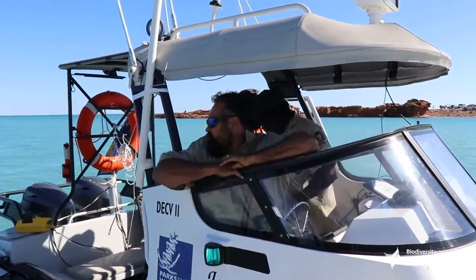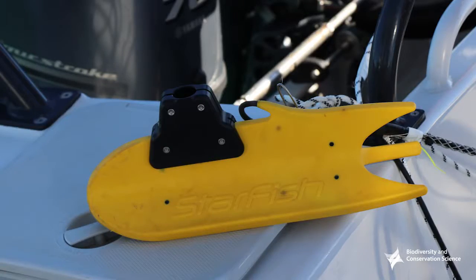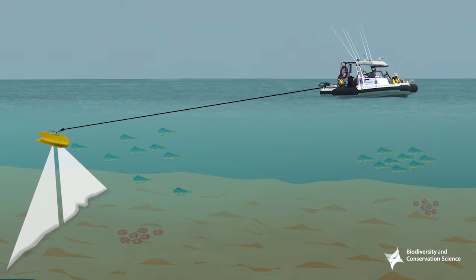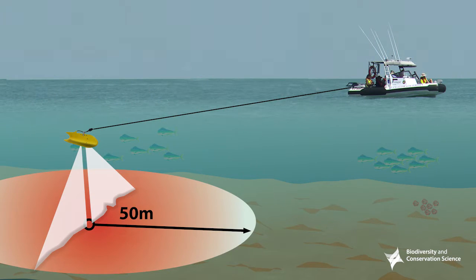The equipment we'll be using is a side scan sonar, which is at the back there — you can see it. We drag that behind the vessel and it captures everything in a 50 meter radius.